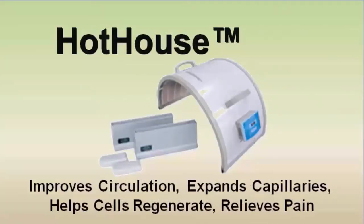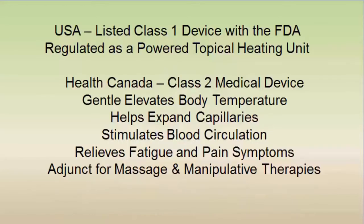The Hothouse improves circulation, expands capillaries, helps our cells regenerate, and relieves pain. It is listed as a class 1 device with the FDA as a topical heating unit.